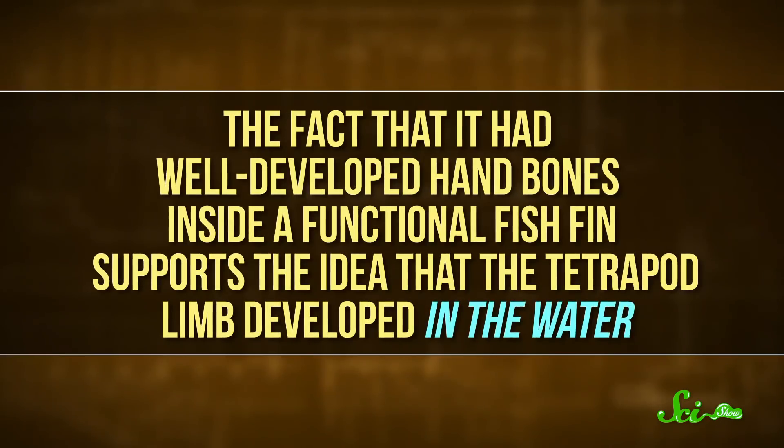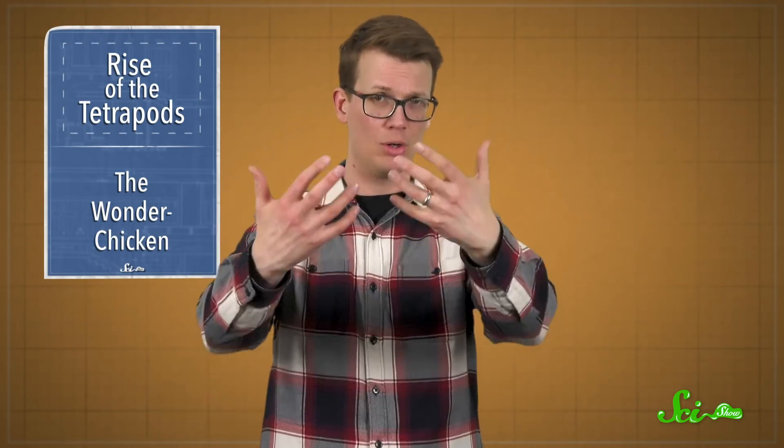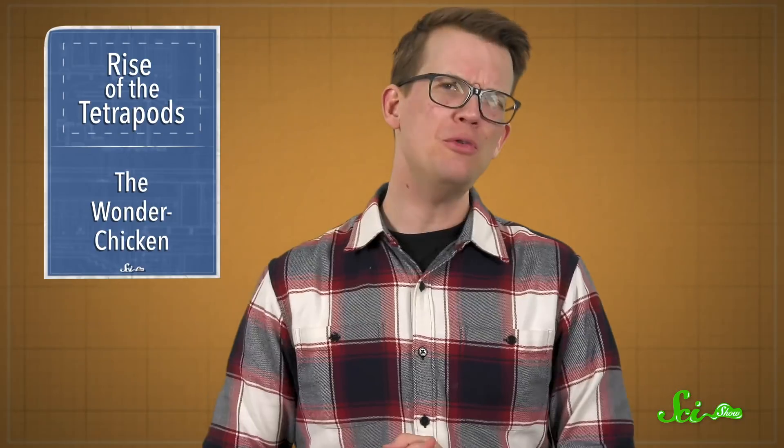The fact that it had well-developed hand bones inside a functional fish fin supports the idea that the tetrapod limb developed in the water. It might be that these bones provided extra strength for fish crawling around in shallow water, or maybe even for short forays onto land, setting up the ability to move to land more permanently in its descendants. This new fossil gives us a clearer picture of exactly when and where certain changes took place along this fish-to-tetrapod transition, which will hopefully guide future fossil research as well.